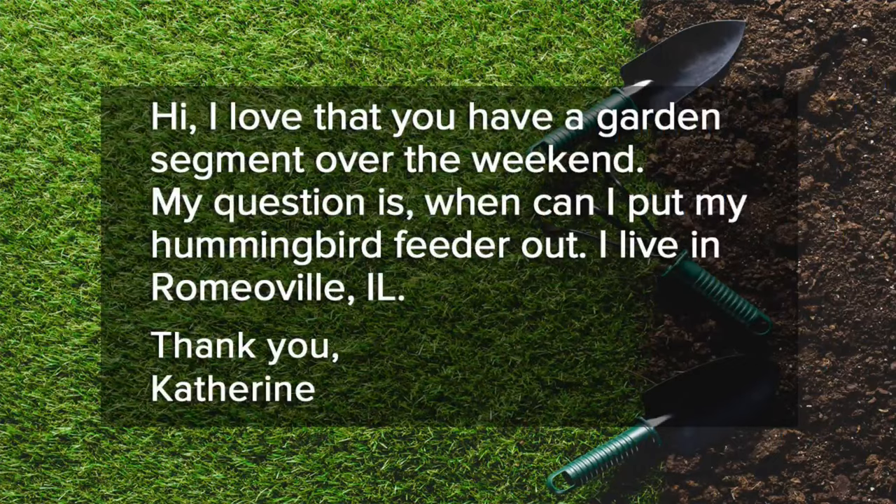Welcome back. We're diving into the mailbag again for today. Catherine writes in from Romeoville, says she loves the garden segment, wants to know about when to put up her hummingbird feeder.